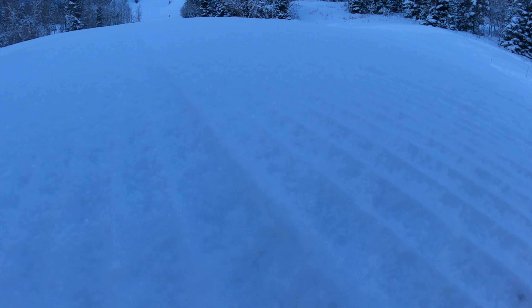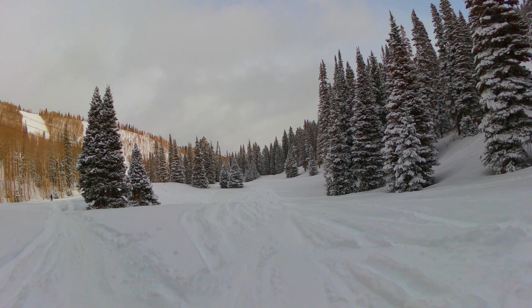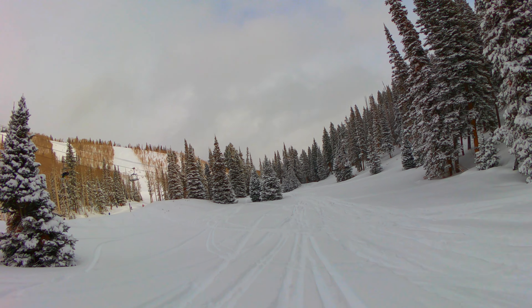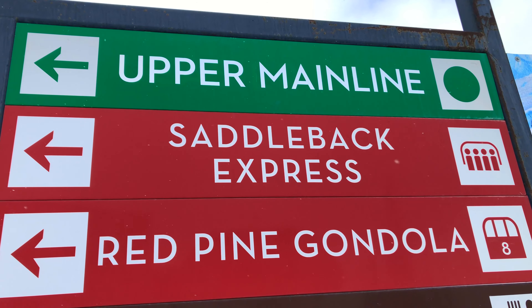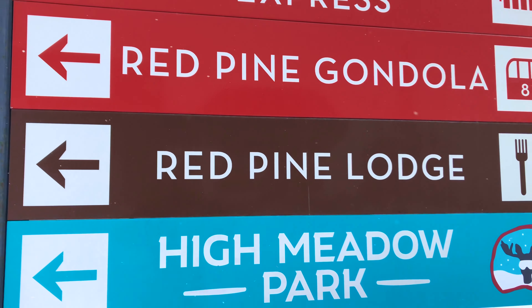The final category is grooming — how many runs are groomed, is there variety, and is it done well? Park City grooms a lot of runs each night, so if that's all you ski you'll have lots of fun here. The quality of the grooming is average for a ski resort, but since they groom a lot more runs than most other large resorts, I'll give them a 7.